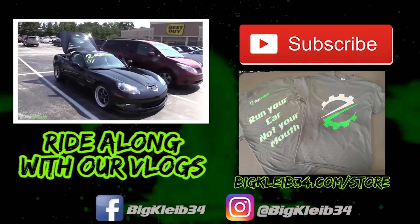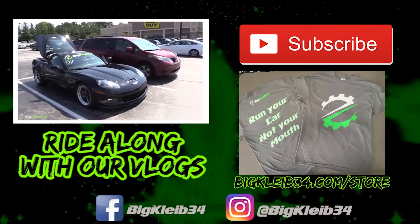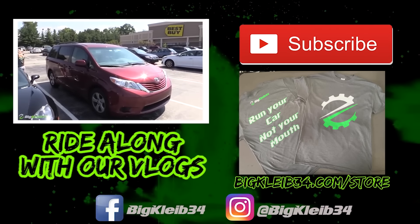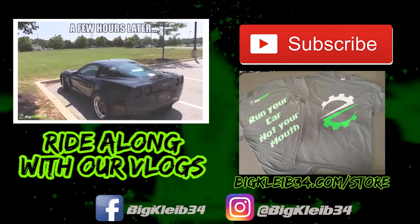So I park out in the back of the parking lot — there was nobody around me, nobody, so many possible spots. But some guy and his Toyota minivan had to park right next to me. So this is how you have to park.